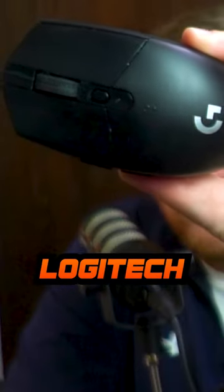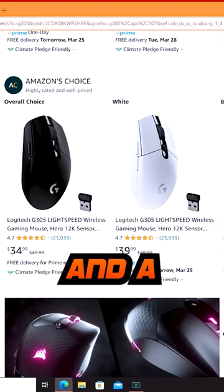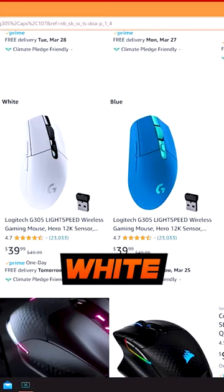The best budget gaming mouse you're going to find on the market right now is the Logitech G305. For only $35 for the black version, and a little bit more for a blue or white version, you can get a wireless gaming mouse that is very responsive and very light.